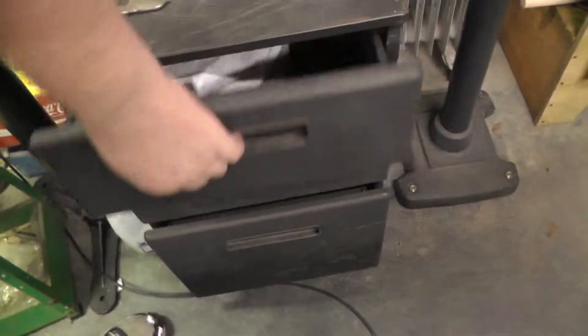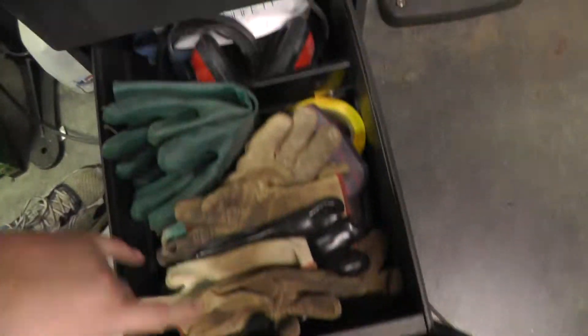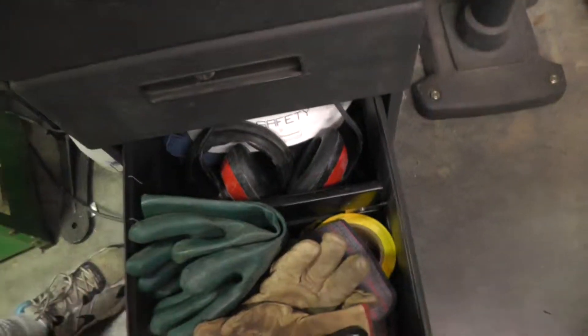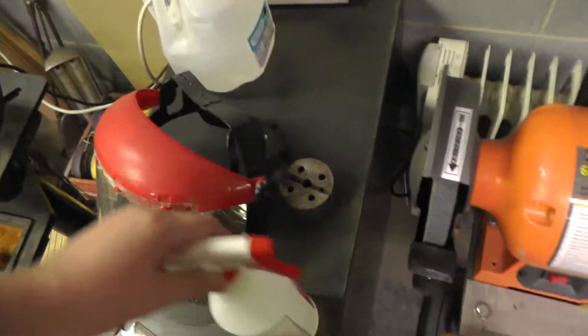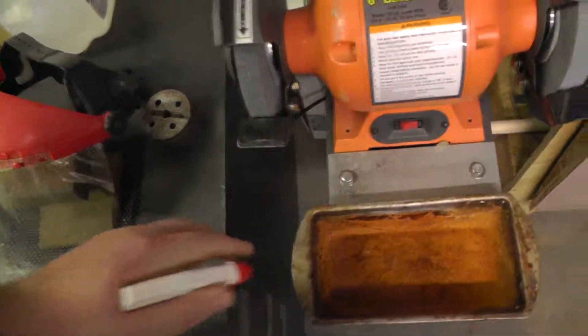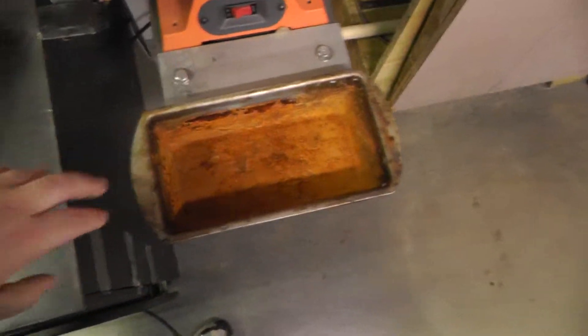Got another one of these drawers here — this is all personal protection stuff: welding gloves, sleeves, an apron, safety glasses, masks, goggles, and a face shield for grinding. Also keeping some water here — I like to keep water nearby when I'm grinding.